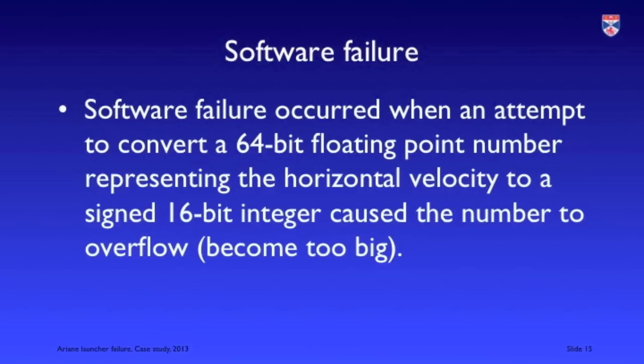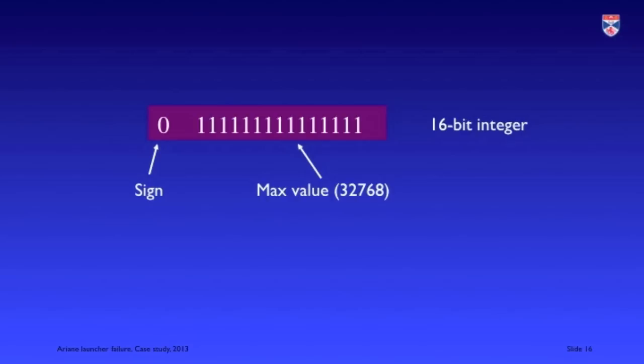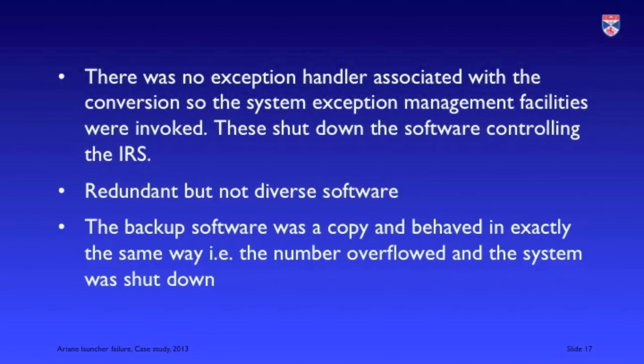The software failure occurred when there was an attempt to convert a floating point number into a fixed 16-bit integer. The floating point number was too large to be represented in 16 bits, causing a numeric overflow. The maximum value that can be represented in a 16-bit integer is 32,768, and the horizontal velocity measured by the sensors exceeded this. The software did not have an exception handler for numeric overflow, and as a consequence it defaulted to the overall runtime exception handler for the programming language used — ADA — whose default behavior in the event of an unhandled exception was to shut the system down. As the backup system was running the same software, exactly the same thing happened.